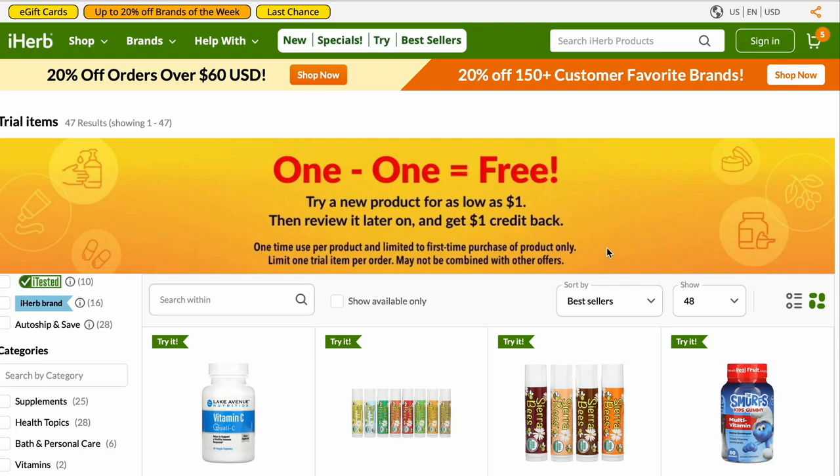Let me go back to the Try It page and read this part. The little tiny Try It section — say you bought one for a dollar like I did. You come back to the site, leave a review, and they will give you a dollar back to use on a future purchase at iHerb. I believe that's the same with all their products, but only the first time — you can't keep reviewing the same item over and over. Every time you buy something new, they give you a dollar toward a future purchase. This is one of my favorite places to shop because you do get some money back for your reviews, and it adds up.